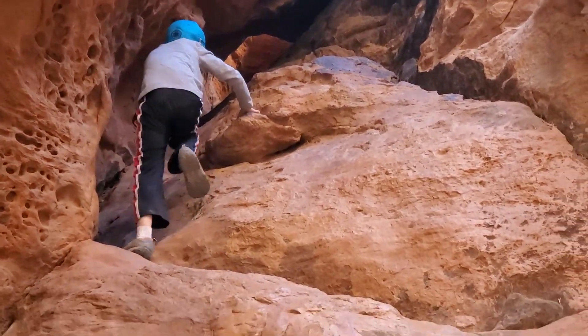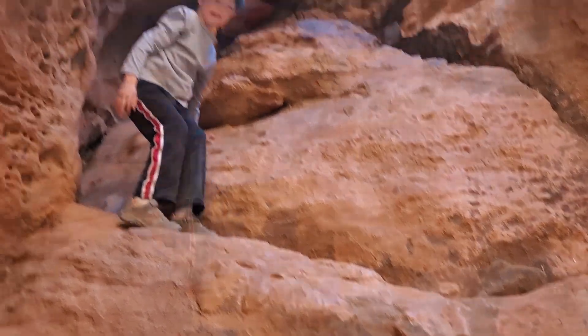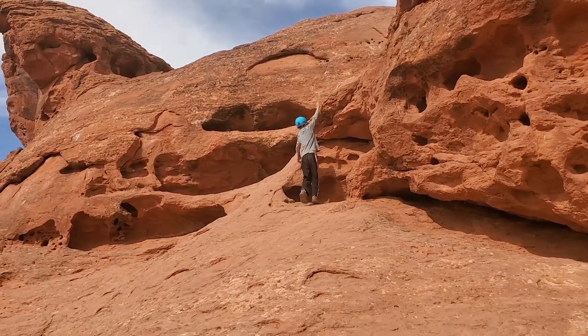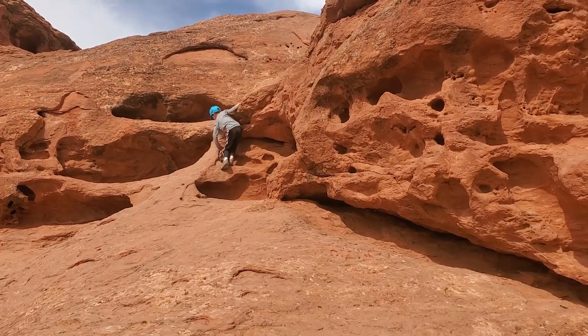After exploring the Little Narrows, we decided to explore other rock formations in Pioneer Park. This park is truly unique, unlike other parks. There is no playground equipment and no grass — just epic sandstone formations to climb and explore.